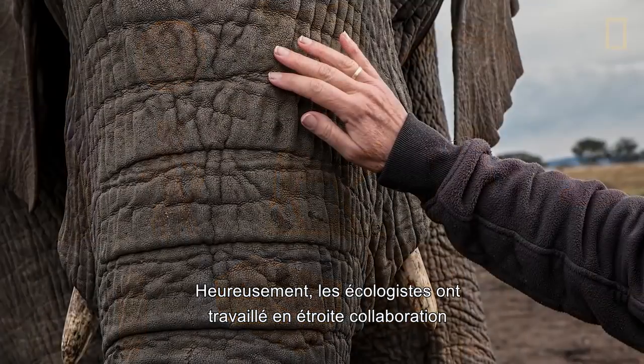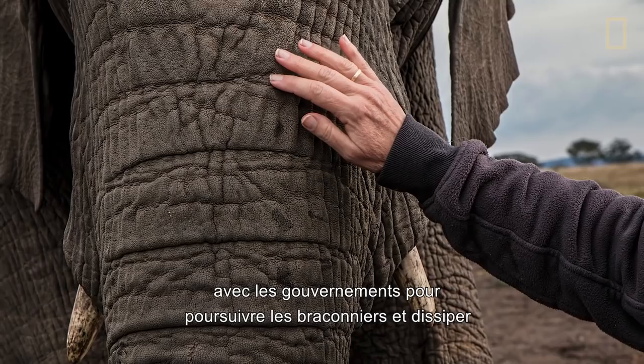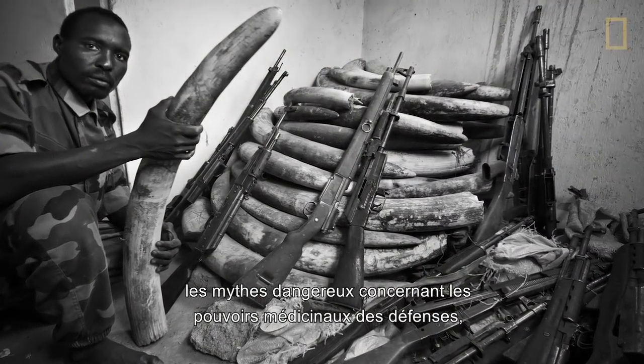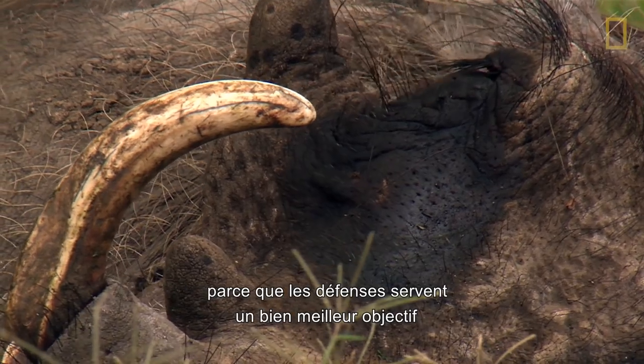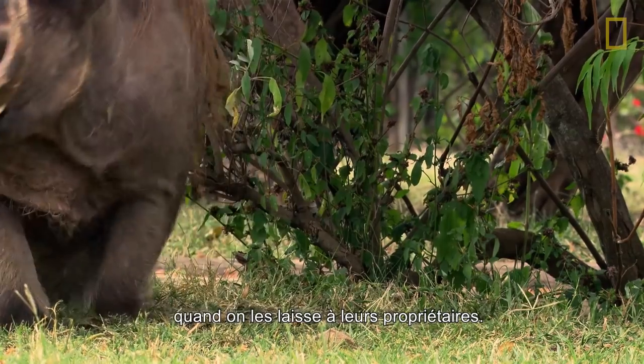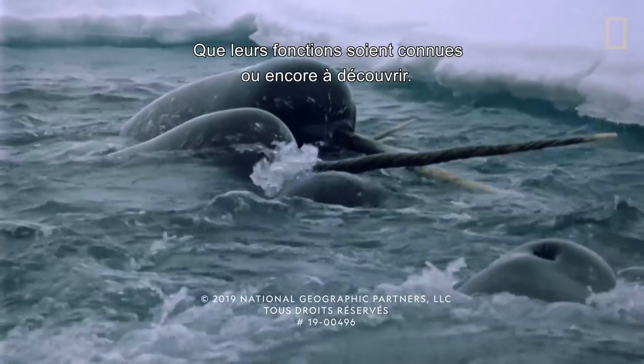Thankfully, conservationists have worked closely with governments to prosecute poachers and dispel dangerous myths about tusks' medicinal powers. Because for all tusked animals, tusks serve far better purposes when left alone, whether those purposes are known or yet to be discovered.